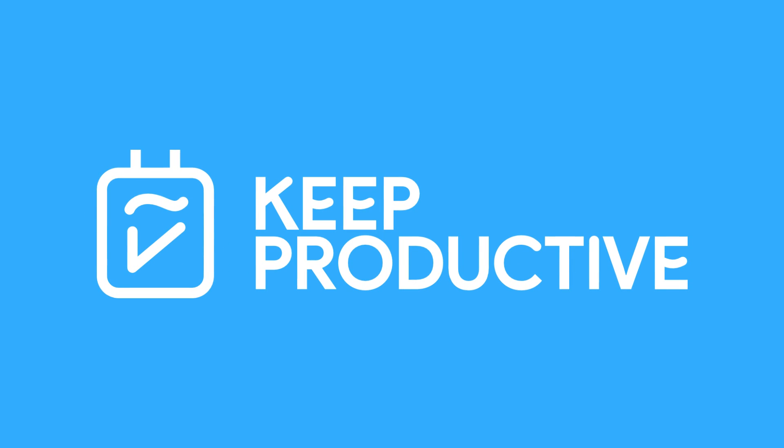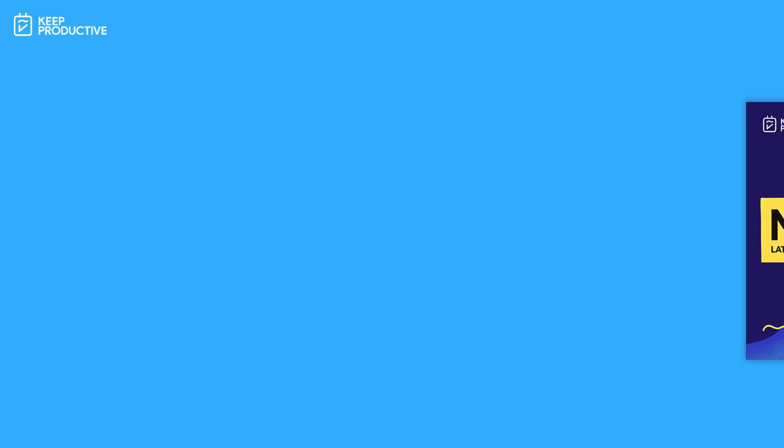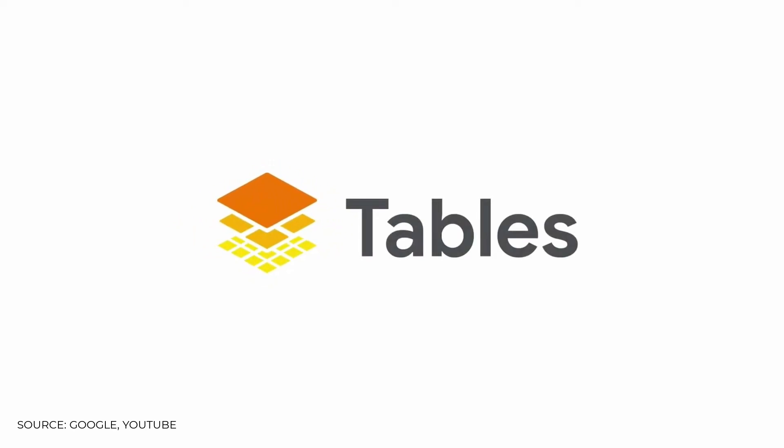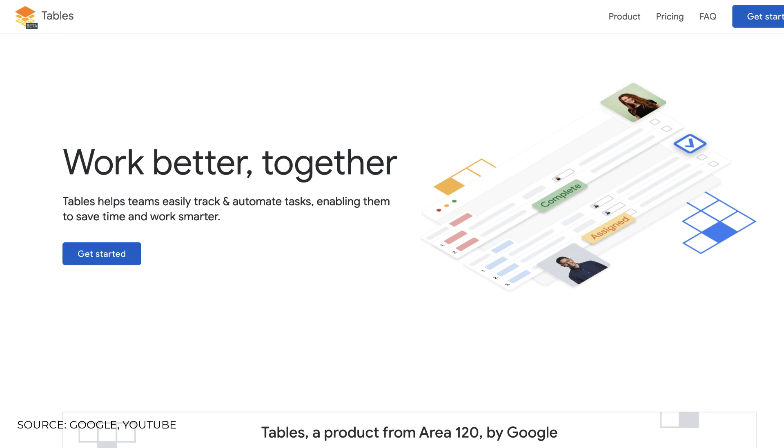Hello everyone and welcome back to Keep Productive News. If you are new to this podcast, please do make sure to subscribe on Apple Podcasts and Spotify. A new story that many people didn't really see coming is that Google have introduced something called Google Tables, and it was basically built by an incubator within Google called Area 120.